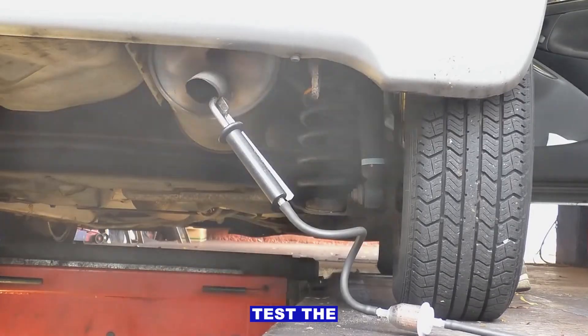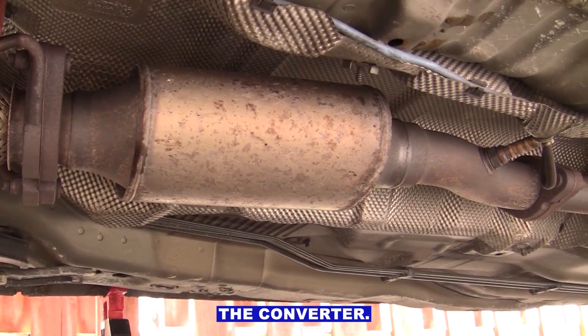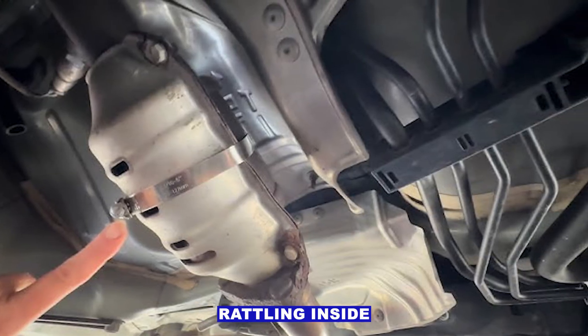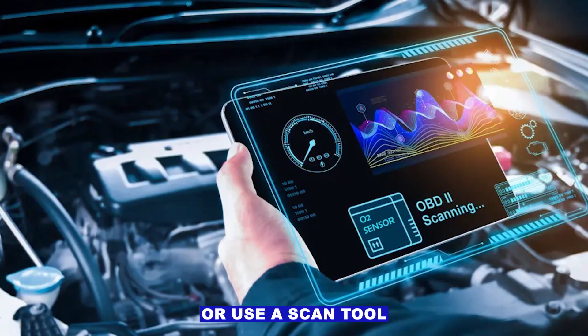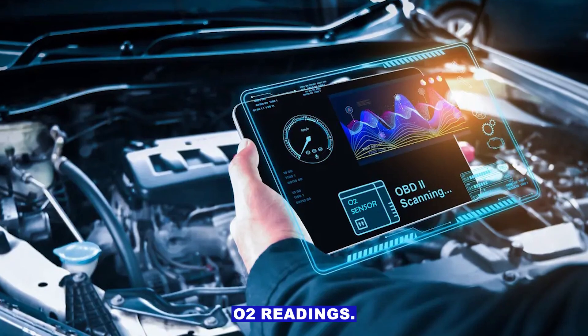Step 5: Test the catalytic converter. If sensors and fueling are good, it might really be the converter. Signs of a failing cat include rotten egg smell, rattling inside, or restricted exhaust flow. You can check back pressure with a gauge, or use a scan tool to compare upstream versus downstream O2 readings.